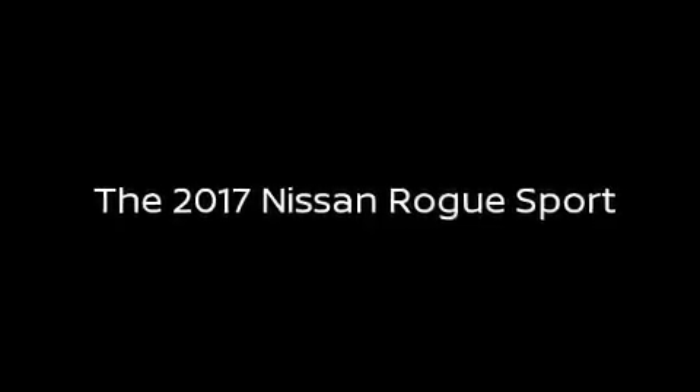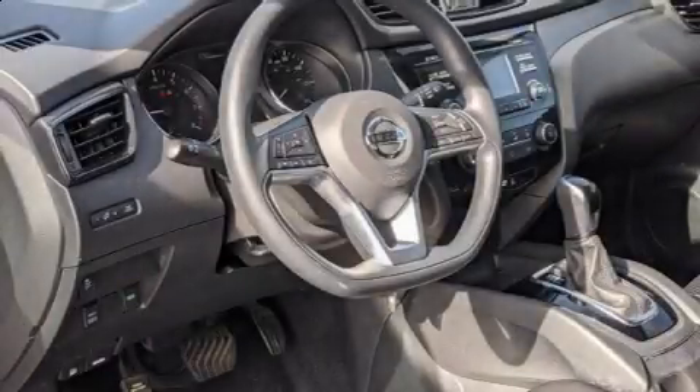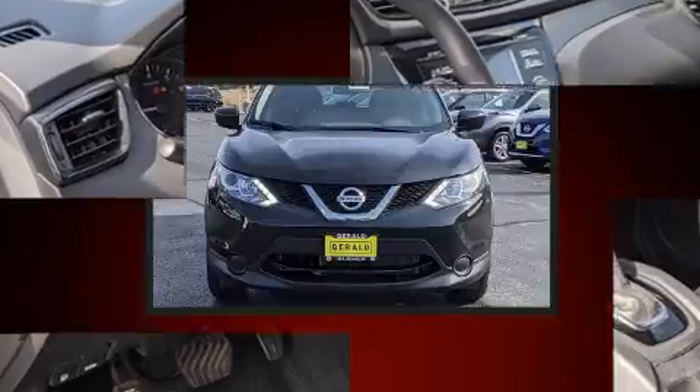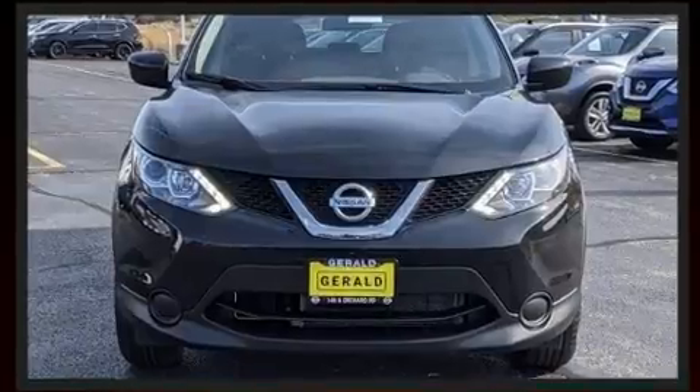Familiarize yourself with the 2017 Nissan Rogue. With just over 30,000 miles on the odometer, this four-door sport utility vehicle prioritizes comfort, safety and convenience.